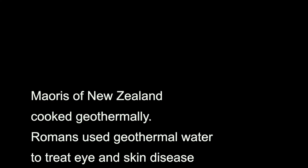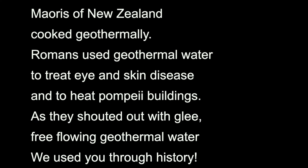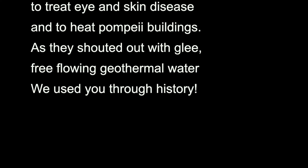The Maori of New Zealand cooked with geothermal heat. People roamed through geothermal water to treat skin disease, and used it to heat buildings, as they shouted out with glee. Free flowing geothermal water, we have used you throughout history.